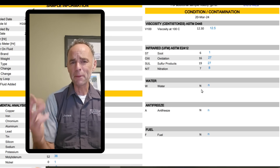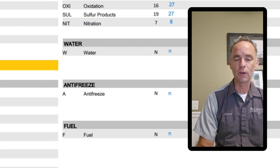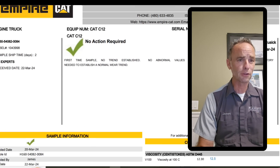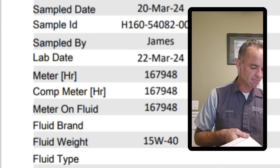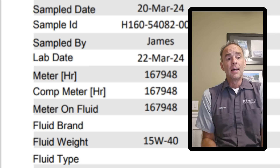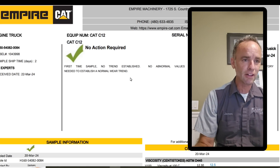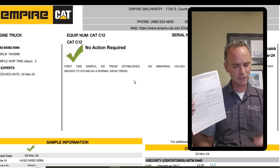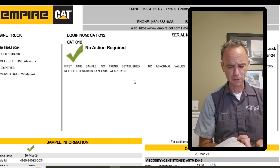No cause for alarm there. Probably the most important three results are water, antifreeze, and fuel contamination present in the oil — negative on all of those. So everything looks really good on this Cat C12 that's now about 24 years old with approximately 168,000 miles on it, and nothing to be alarmed at — big circle right there, 'no action required.' It says it's the first time sampled — I'm not sure why the initial sample didn't get included; maybe I gave them a different engine serial number or forgot to provide it on the first one.